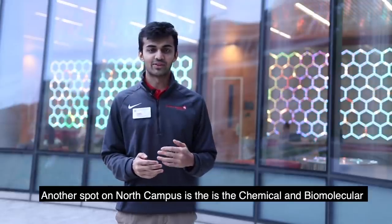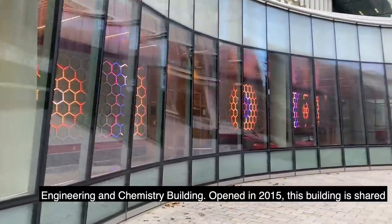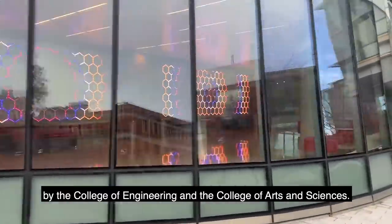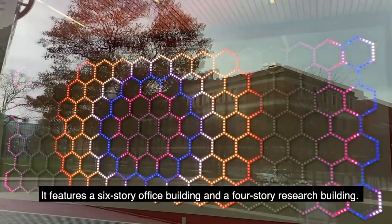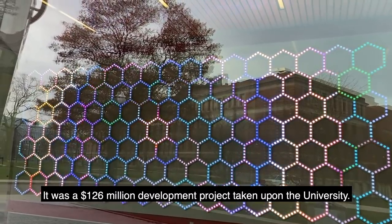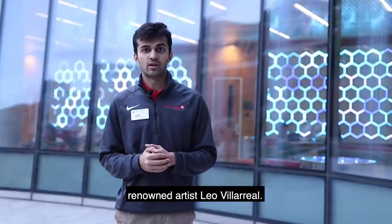Another spot on North Campus is the Chemical and Biomolecular Engineering and Chemistry building. Opened in 2015, this building is shared by the College of Engineering and the College of Arts and Sciences. It features a six-story office building and a four-story research building. It was a 126 million dollar development project. It's also recognized by its LED light wall designed by renowned artist Leo Villarreal.